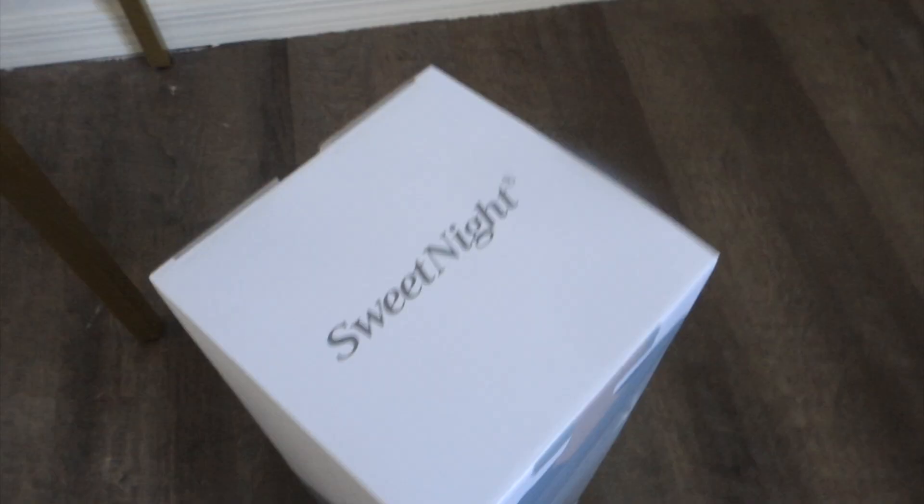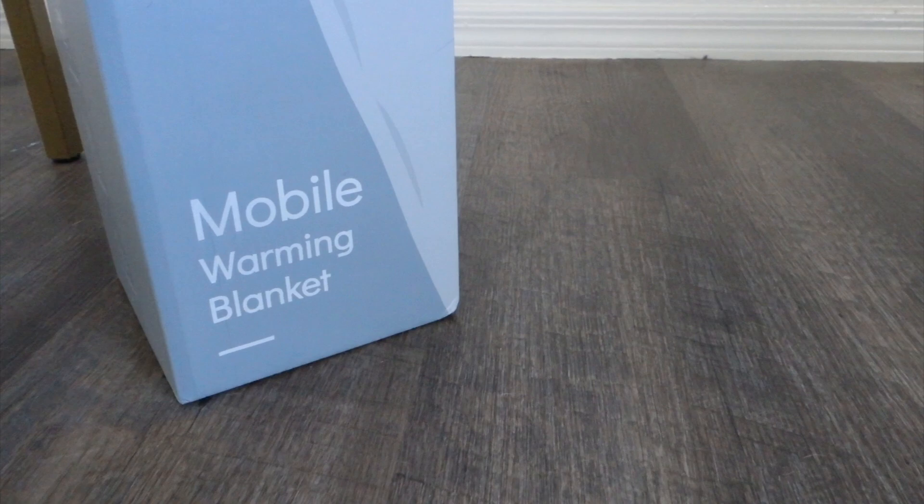Some days I have to run a small electric heater here, but that can be really drying to my skin, hair, throat — everything. So I found this mobile warming blanket.